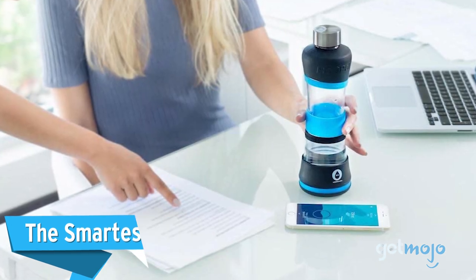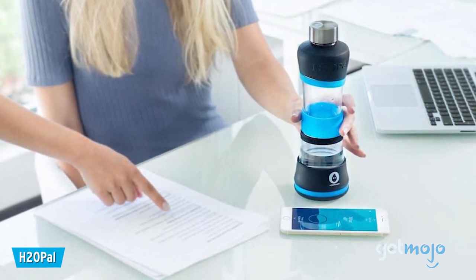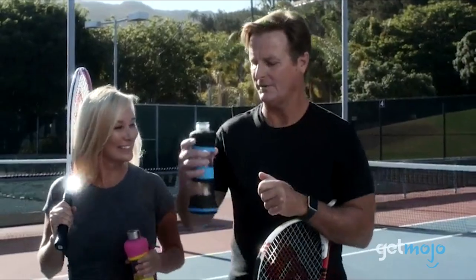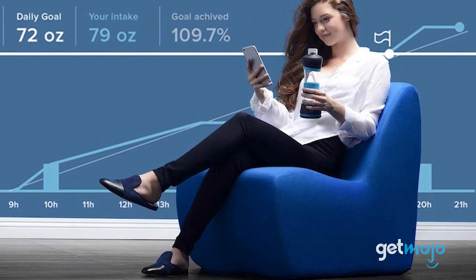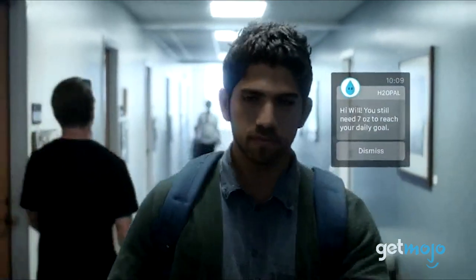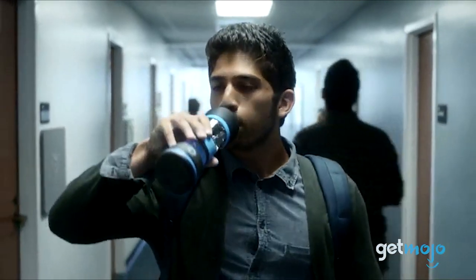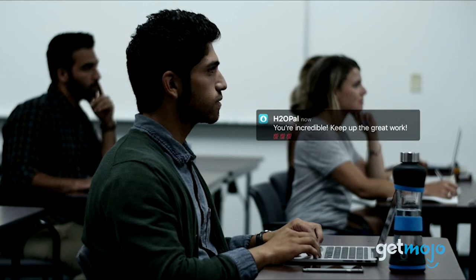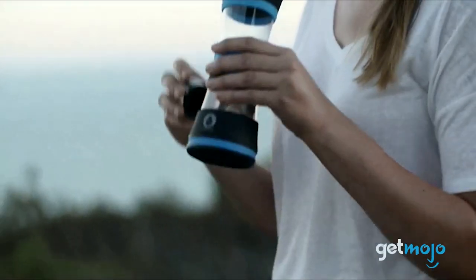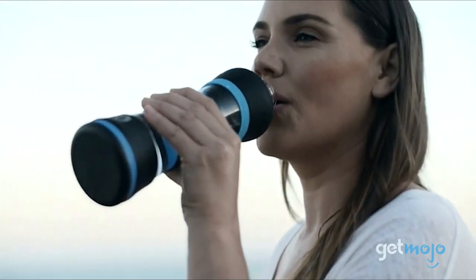The smartest one: H2O Pal Hydration Tracker. We love this bottle because it pretty much combines all of the hydration-based reminders of the other bottles we've mentioned, but adds some unique features of its own. The simple-to-use, iOS-friendly H2O Pal app allows you to highly personalize your profile with things like height and weight, and then it delivers hydration reminders, fitness tracker synchronicity, and flexible hydration goals based on physical activity and even changing weather conditions. It even has a glass body to encourage fresh-tasting water.